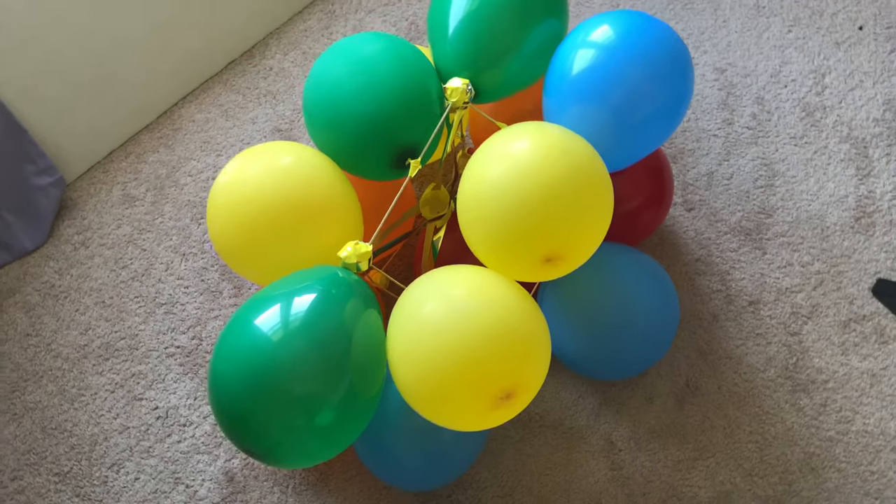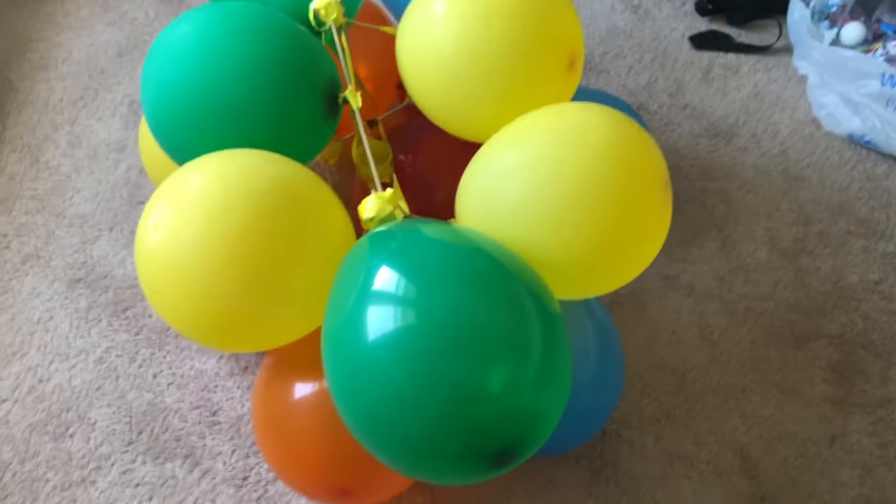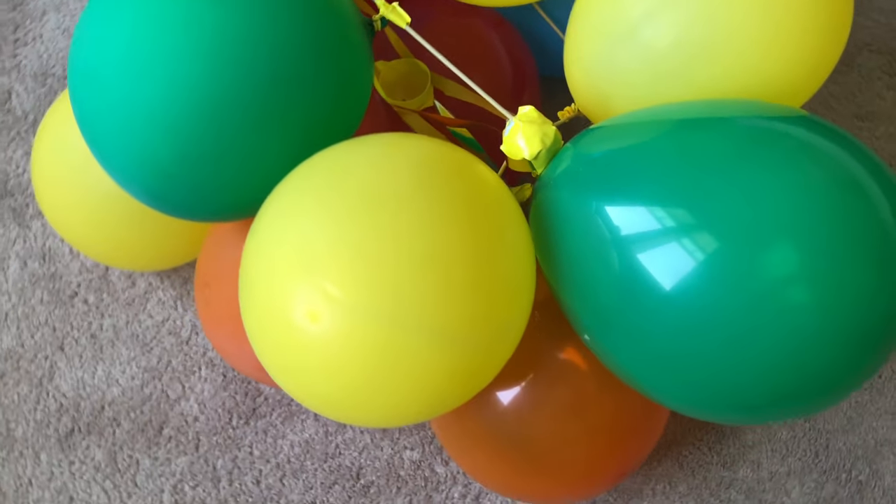The Balloon-tastic is made up of 14 balloons, 9 skewers, 6 styrofoam balls, 1 easter egg, various tapes, rubber bands, and gift wrapping ribbon.